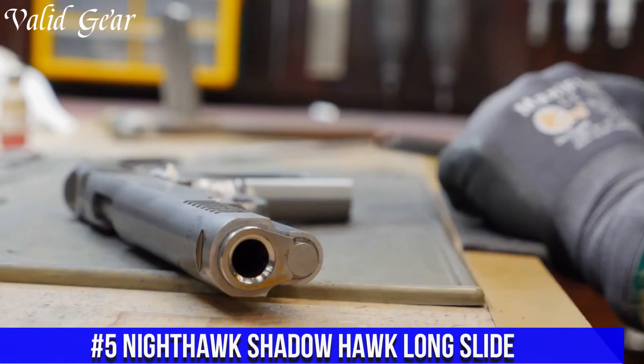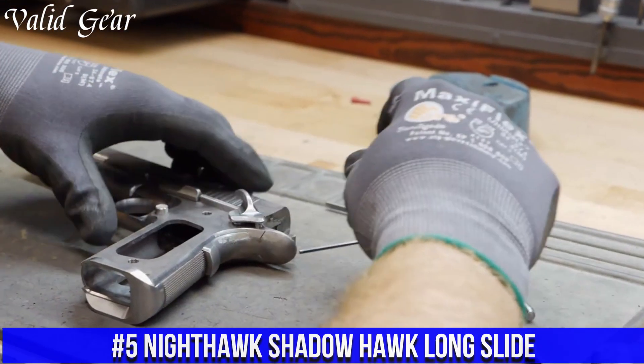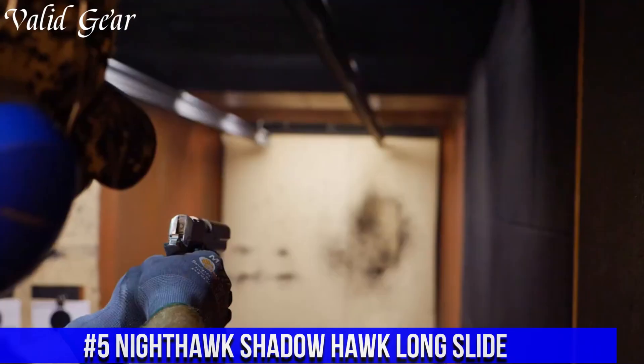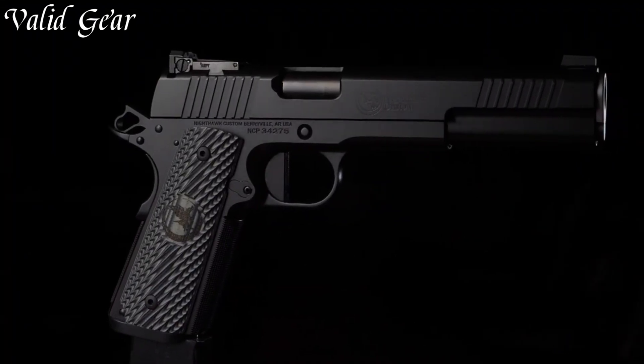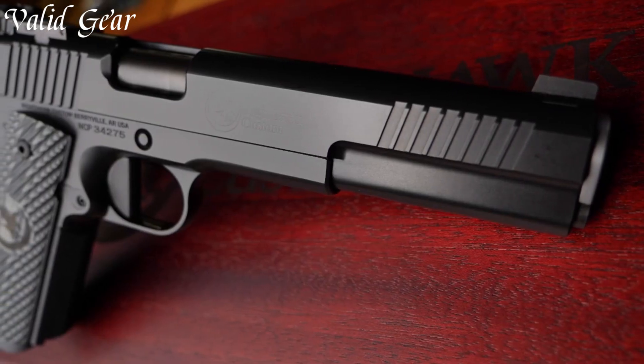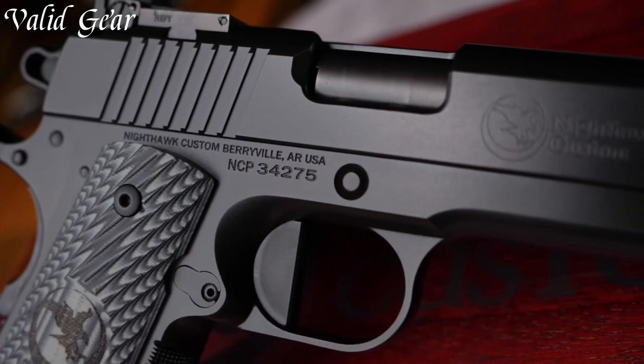Number 5: Nighthawk Shadow Hawk Long Slide — where power and precision merge in remarkable harmony. Handcrafted by Nighthawk Custom, this exceptional pistol offers an extended slide and barrel for enhanced accuracy and performance. The Shadow Hawk Long Slide is built to excel in the hands of discerning shooters.